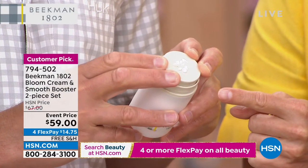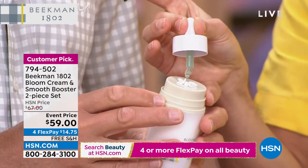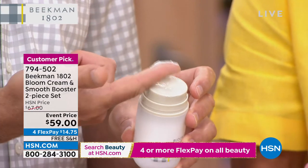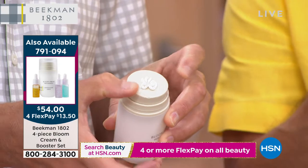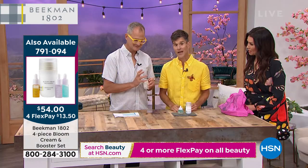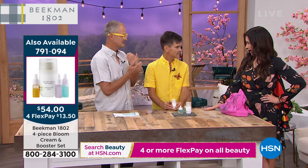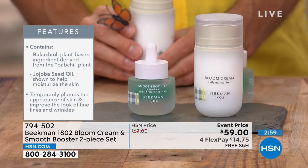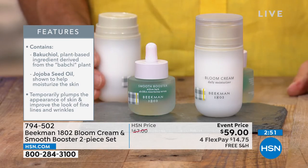How to use: bloom out the moisturizer — one dose comes out when you bloom it. Take your serum and drop it right into the center, then mix it together on the palette surface of the Bloom Cream. You get goat milk, probiotic derivatives, and the smoothing power of willow bark extract — filling in fine lines and wrinkles and smoothing skin texture. The Smooth Booster is an alternative BHA — a natural exfoliant using willow bark extract instead of harsh beta hydroxy acid, which many people can't tolerate.